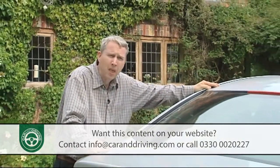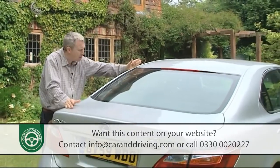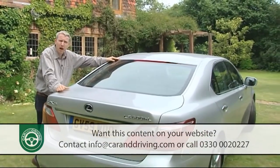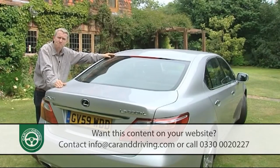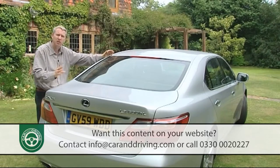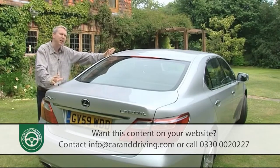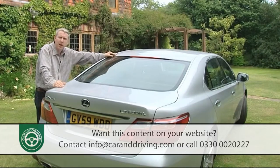By the time this third generation LS was launched in 2006, the opposition had finally caught up, and another seismic step forward was needed. The LS 600h hybrid provided it with such an impressive blend of power, efficiency and refined luxury that it's now the only version on offer. Detail improvements since have added to the sense of style and identity befitting the most technologically advanced car in the world, finally allowing Lexus to stamp its identity on the luxury car market.